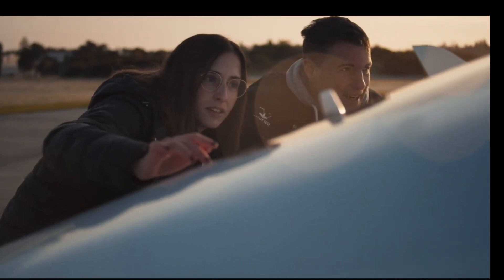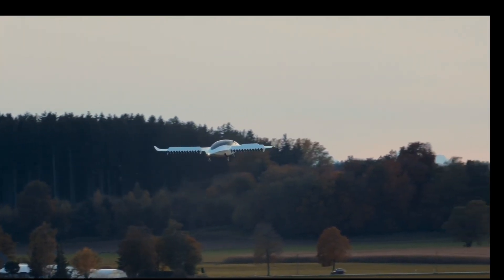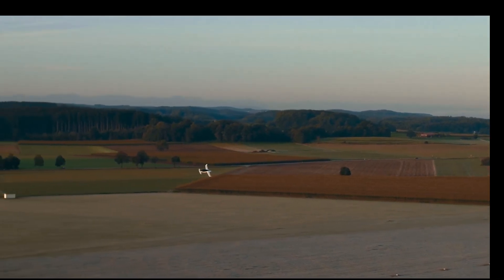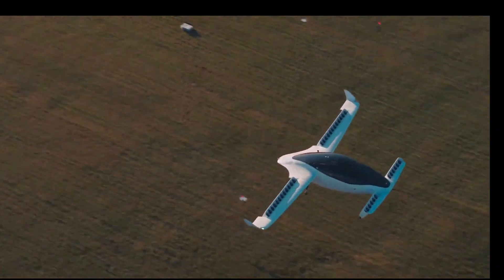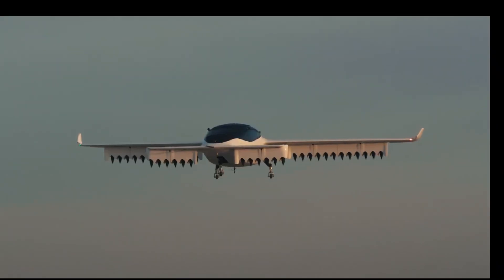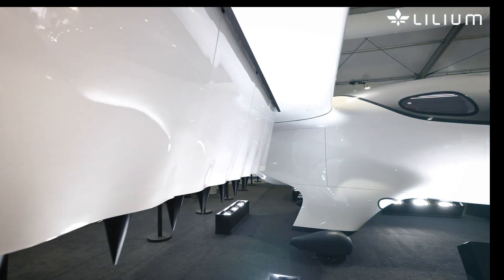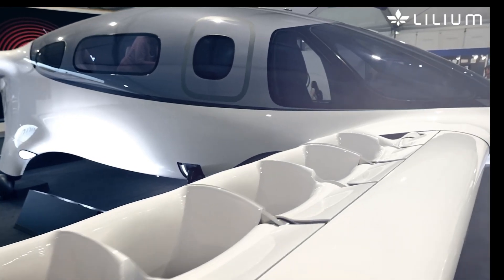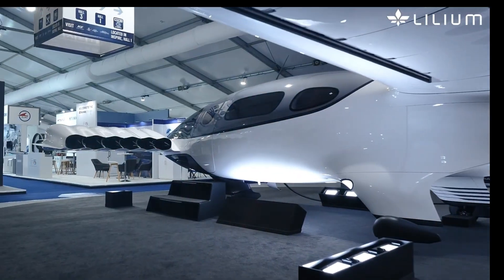The Lilium Jet also features a sleek fixed-wing design for efficient horizontal flight. Capable of reaching speeds up to 300 kilometers per hour and a range of 186 miles on a single charge, it is poised to significantly reduce travel times between cities and regions. Its zero-emission electric propulsion system aligns with global sustainability goals, making it an attractive option for the future of urban and regional air transport.